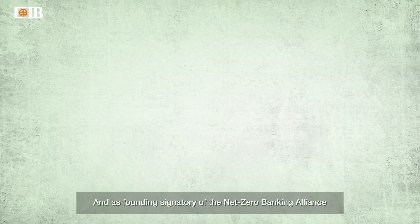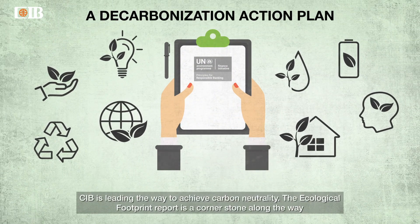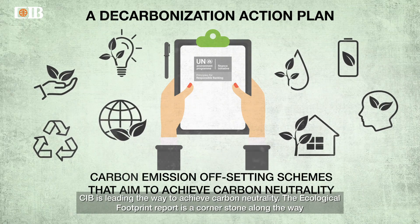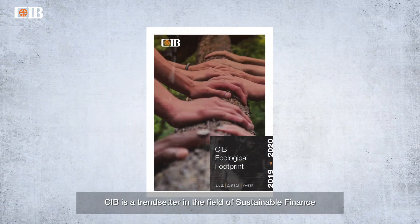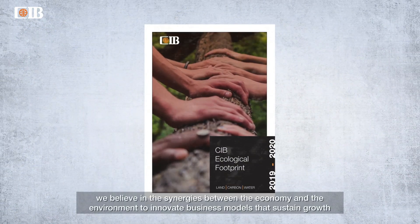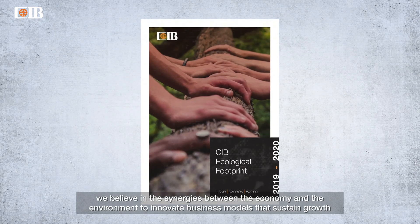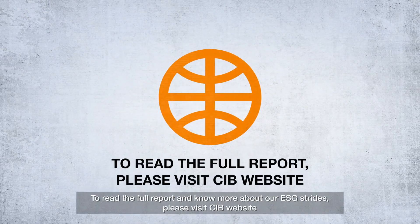As a founding signatory of the Net Zero Banking Alliance, CIB is leading the way to achieve carbon neutrality. The ecological footprint report is a cornerstone along the way. CIB is a trendsetter in the field of sustainable finance. We believe in the synergies between economy and the environment to innovate business models that sustain growth while sustaining earth. To read the full report and know more about our ESG strides, please visit our website.